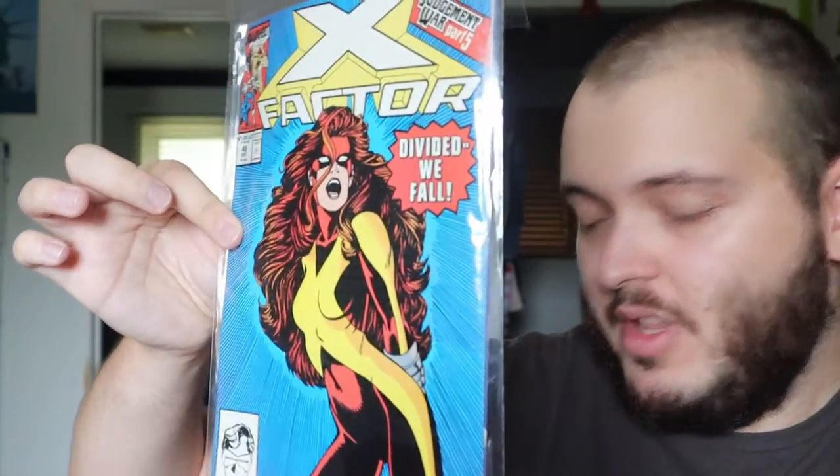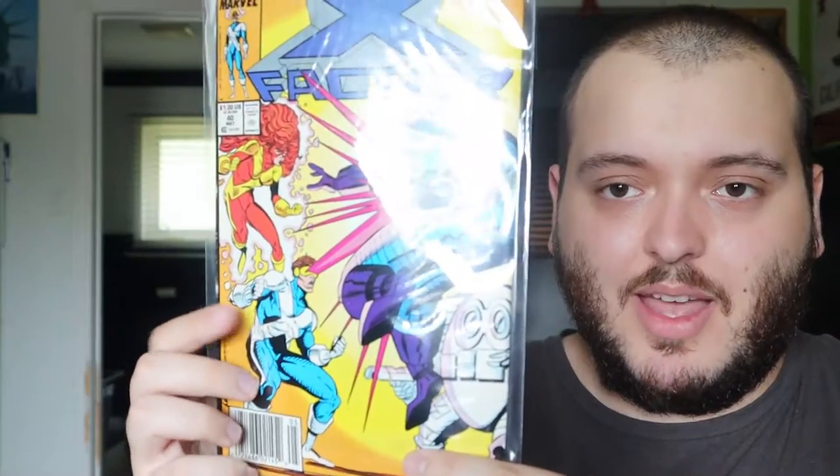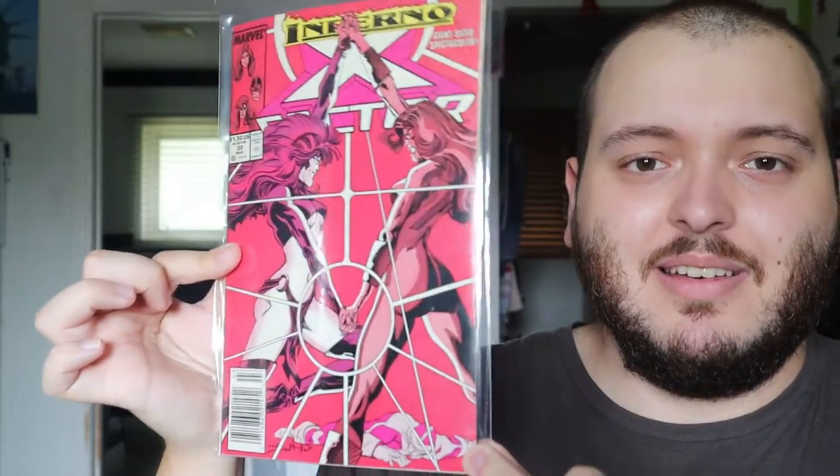I might have to keep issue 36. Next up, issue 35 — comment down below if you guys know who this is, I'm not really familiar with it. Issue 48, really cool. I don't think there's any sets or runs I found with this one. Issue 40 — we have Cyclops. You guys know I do like Cyclops, so I might have to keep that. Part of Inferno — there's something else I've seen that was Inferno in one of the other books, so I might have to see if that's a story crossover. Issue 38, just a cool cover — I actually like that, I might have to keep that one.